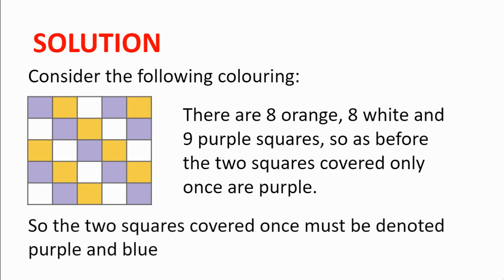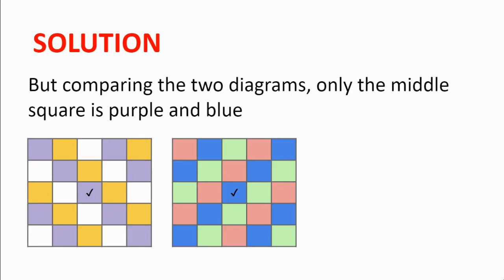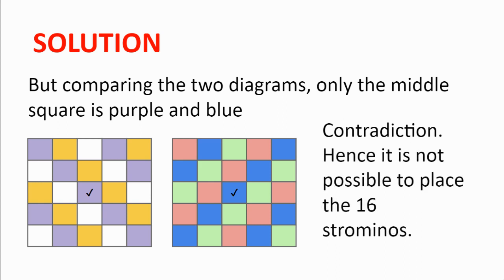What this means is that the two squares which are covered once must be purple on this diagram and blue on this diagram. So let's compare the two diagrams and see where these two possible squares could be. Comparing the two diagrams, only the middle square is purple and blue. So we reach a contradiction — we cannot find two squares which will be covered exactly once. Therefore, it is not possible to place the 16 strominoes, and our proof is complete.